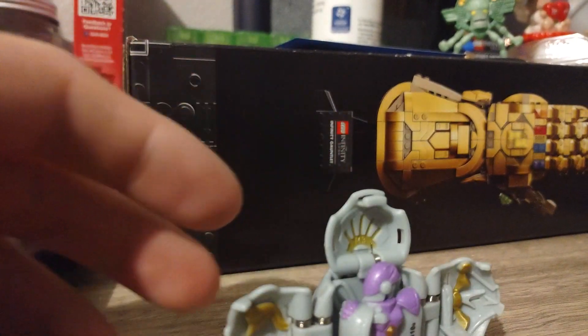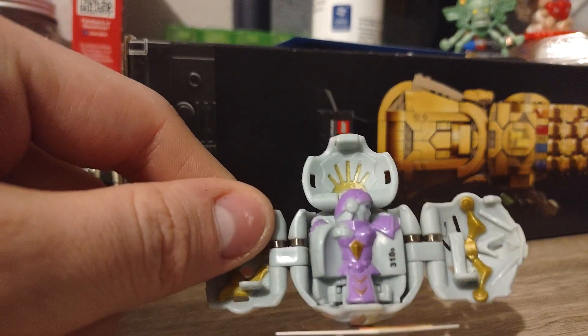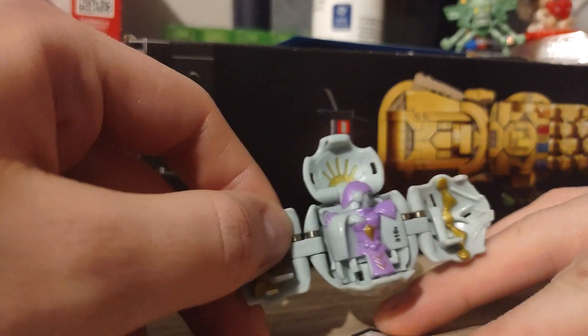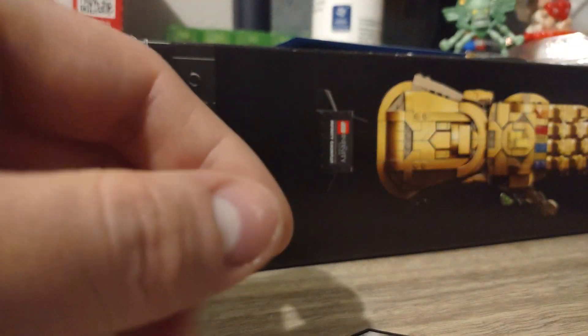This is actually my very first Bakugan right here. As you can see it's got 300 - Lars Leon is its name - and it's got 310 G's. It's a Haos from the original series.